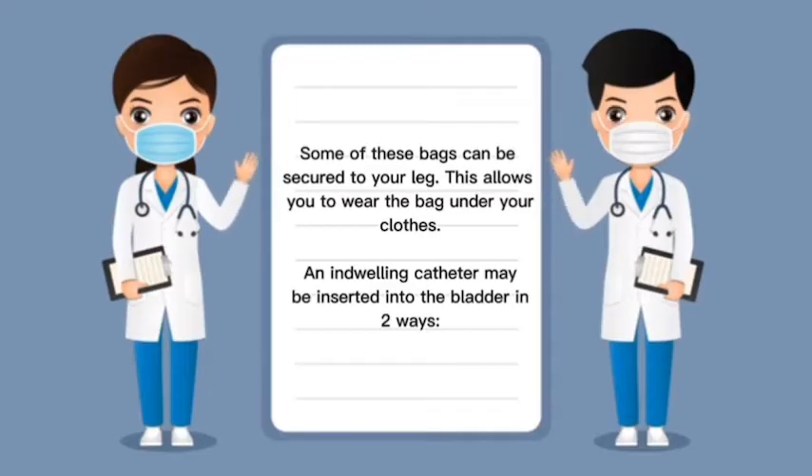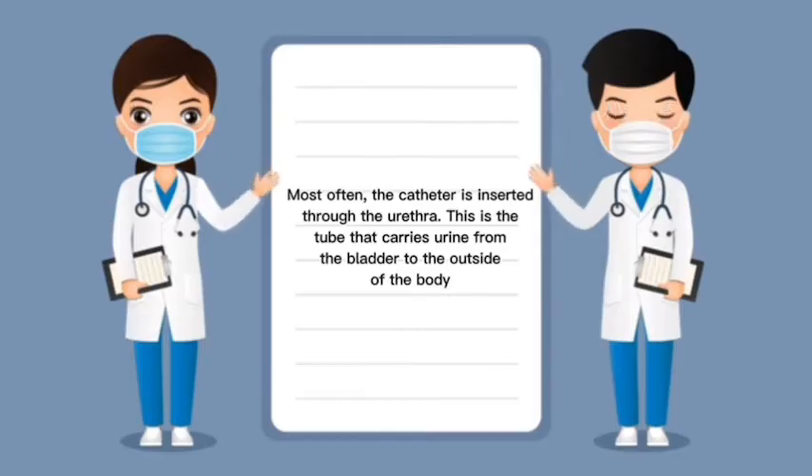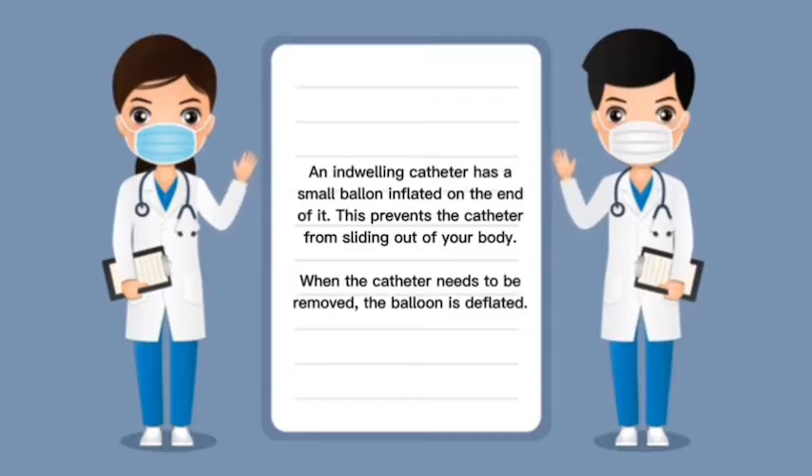An indwelling catheter may be inserted into the bladder in two ways. Most often, it is inserted through the urethra — the tube that carries urine from the bladder to the outside of the body. Sometimes, the provider will insert a catheter through a small hole in your belly, done at a hospital or provider's office. An indwelling catheter has a small balloon inflated on the end to prevent it from sliding out. When the catheter needs to be removed, the balloon is deflated.